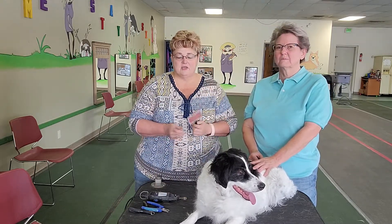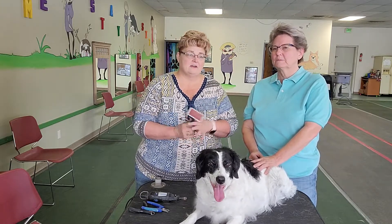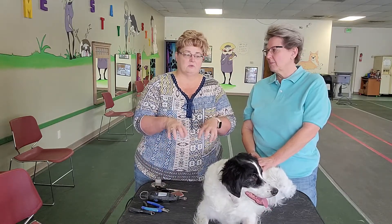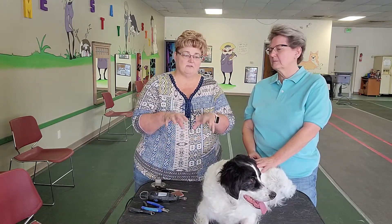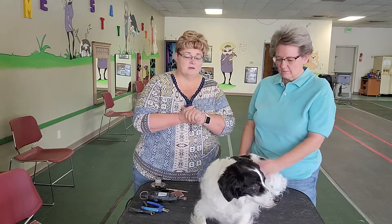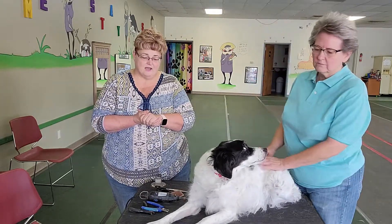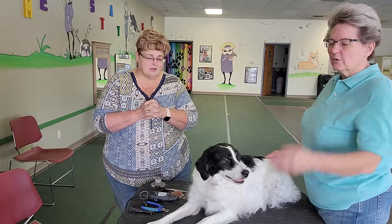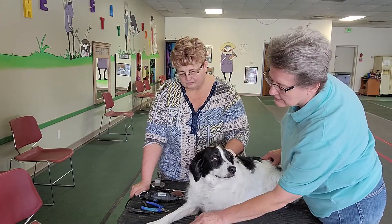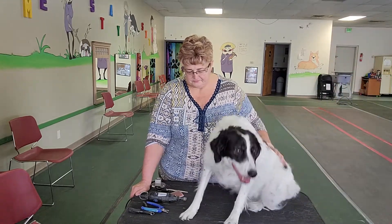I also have scissors and a slicker brush. I'm going to show you how to trim the hair on the feet because hair sticking out, especially on the bottoms of the feet, makes it really hard for your dog to grip the floor and they could slip, slide, fall down and hurt themselves. We're going to do one foot from start to finish. Lucy's got black and white nails on one foot, so we're going to use that as an example.